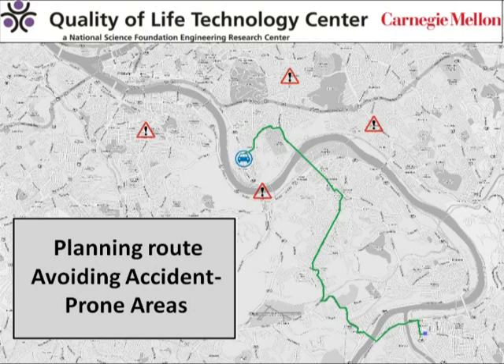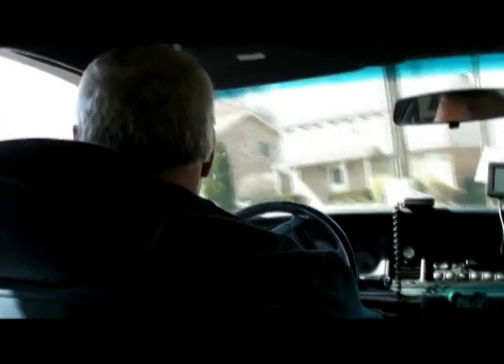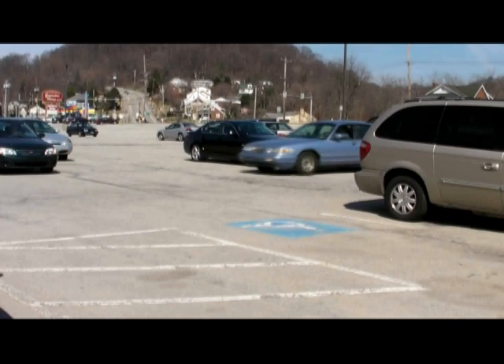It recommends a route that bypasses these accident areas, and also matches the driver's preferences by avoiding the interstate in areas that have historically been accident prone. The driver can then follow this path, feeling safe that he is taking a route that avoids hazards and matches the way he likes to drive and his driving capabilities.